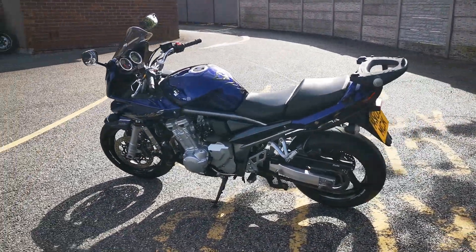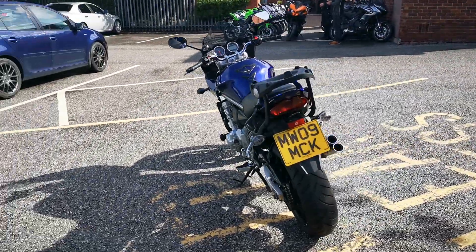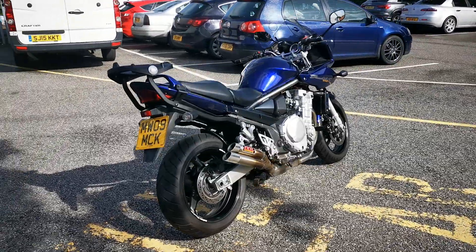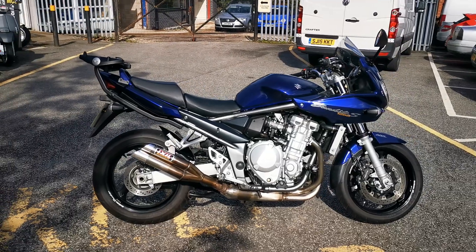It's fitted with a double bubble screen, a JIVI top box rack, Ixl slash cut exhaust, crash protectors, carbon fibre hugger and a radiator guard. It's in very clean condition and it's available today at MCO Bikes.